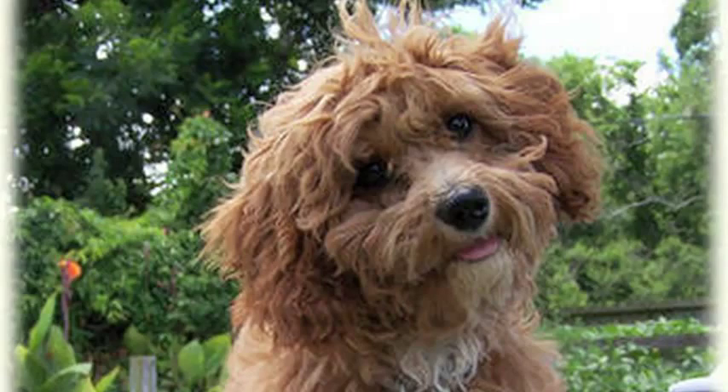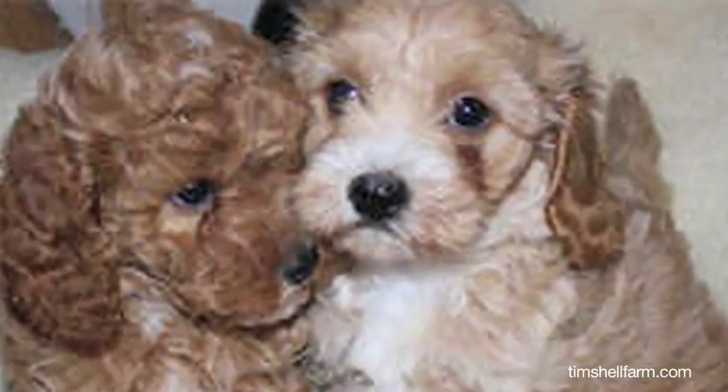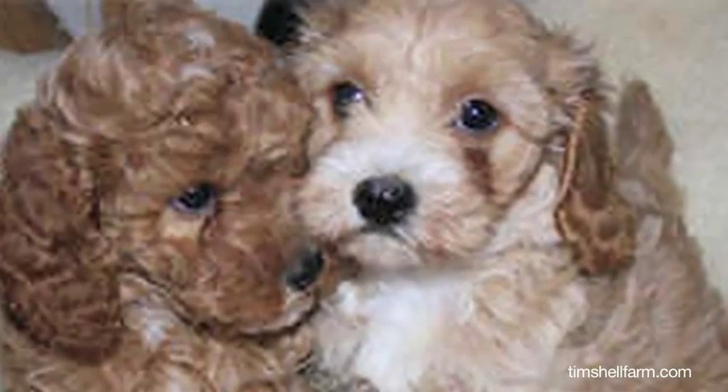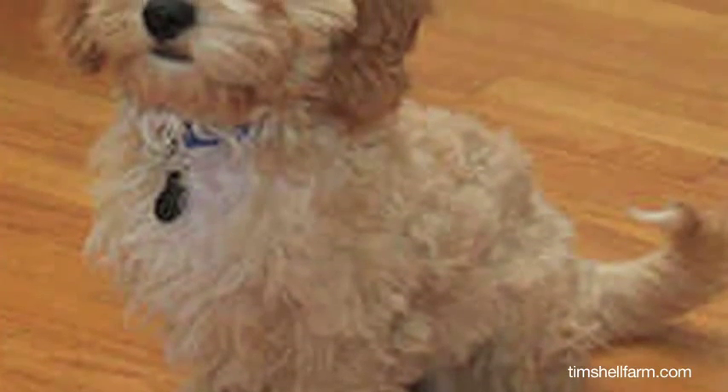The Cavapuchon is a mix of three breeds: a miniature poodle, a Cavalier King Charles Spaniel, and a Bichon Frisé. Although the breed is not yet recognized by the American Kennel Club, it is steadily growing in popularity among pet owners.